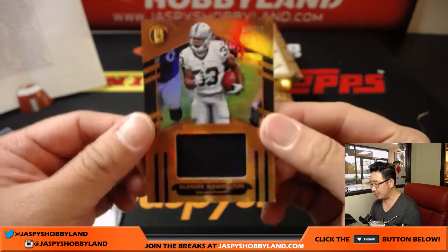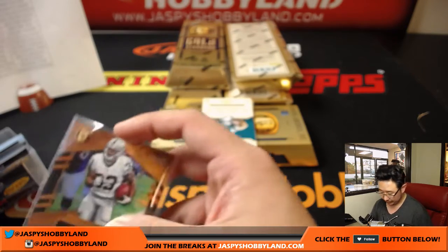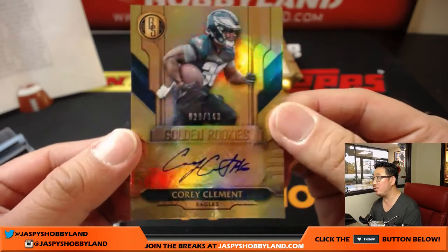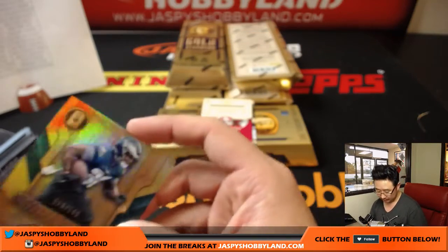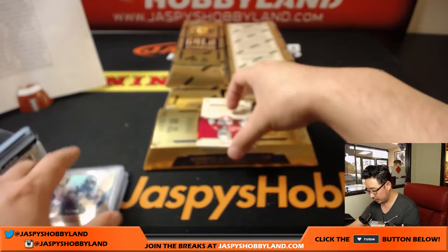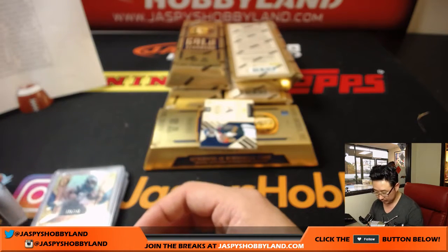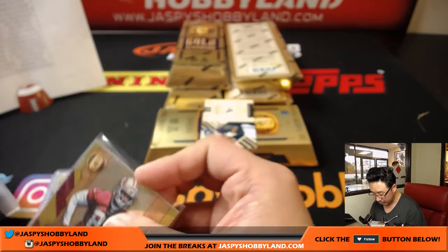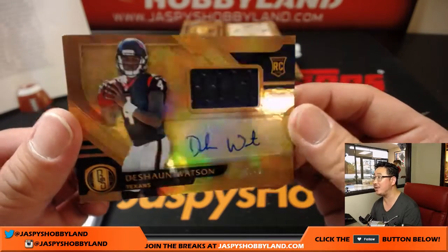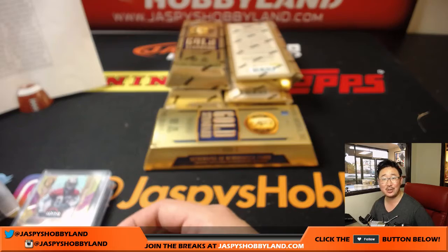DeAndre Washington, 64 out of 99, Oakland Raiders relic — DeLucas with that one. Another Fly Eagles Fly for Chris Beck, 28 out of 149, Golden Rookies — Corey Clement. KD Cannon, 97 out of 149, Ellie and the Niners. And that is going to be Deshaun Watson, jersey and auto, 25 out of 49 — that will go to Ben Sills and the Texans.